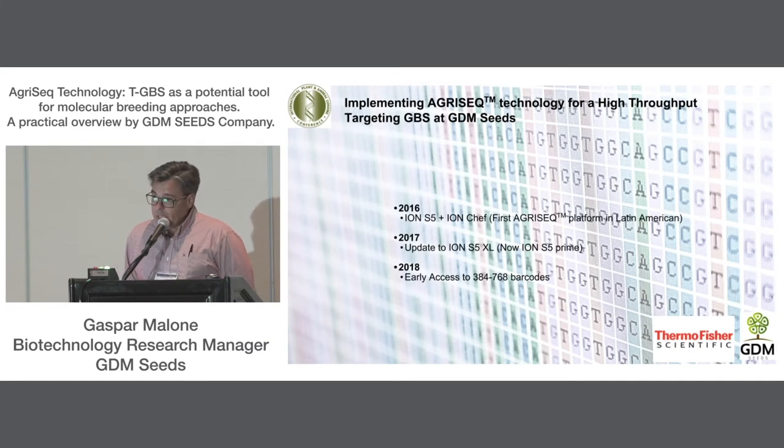In 2018, we contacted Thermo Scientific with a new request for more barcodes to increase the number of samples per chip. Thermo Scientific met this demand, allowing us early access to the 384-to-768 barcode kit. Today we are working with 768 DNA samples per sequencing chip.